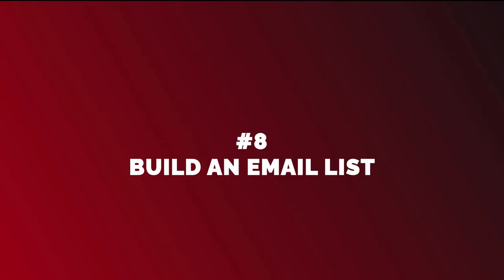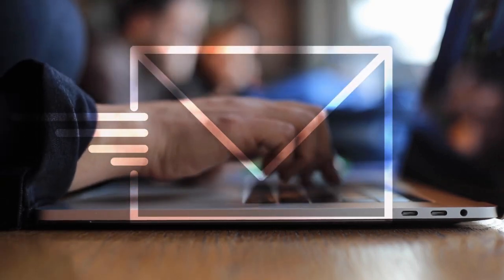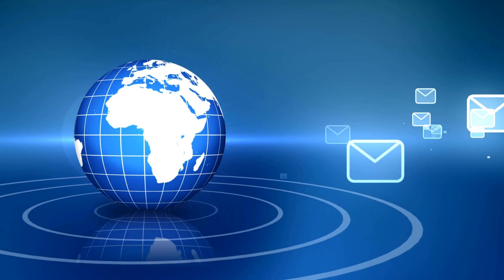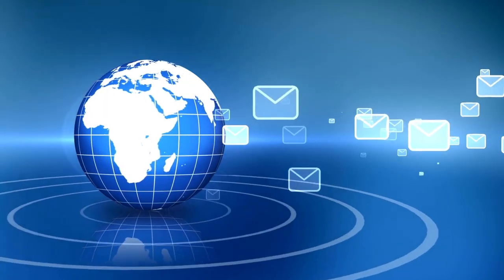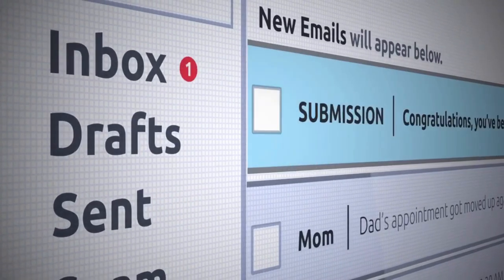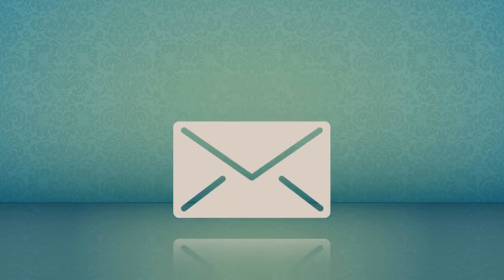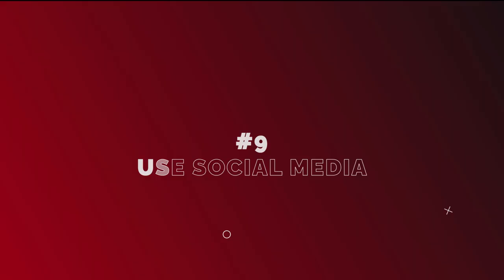Build an email list. Building an email list is one of the most effective ways to build a loyal customer base. Email marketing helps you stay in touch with your audience, promote your products or services, and drive sales. You can build an email list through lead magnets, opt-in forms, and email marketing campaigns.